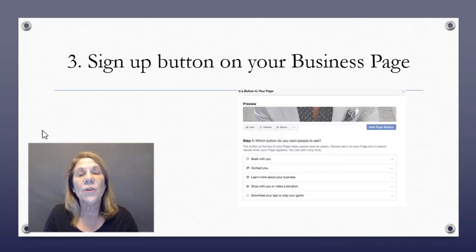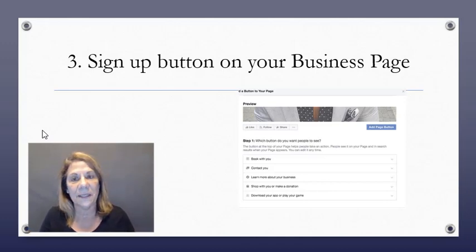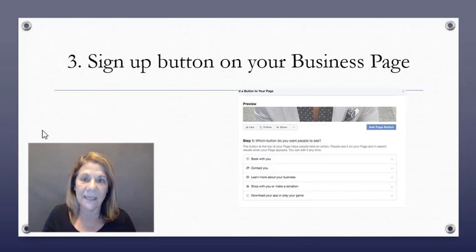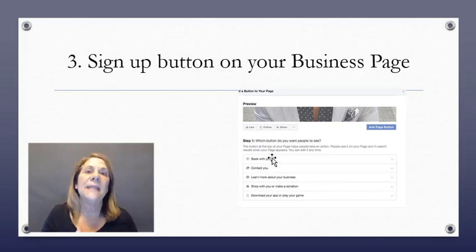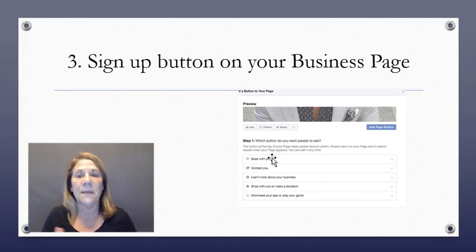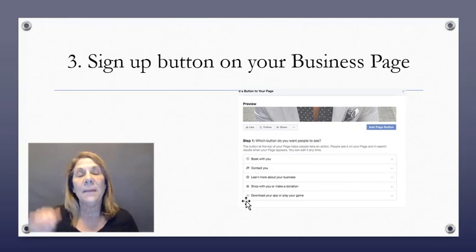Number three: you have a business page, right? Go into Facebook and start a business page. There's a call-to-action button you can add — some people send visitors to their Messenger bot, some to their website. Find out where you want to send people, whether to an opt-in page in a sales funnel or directly asking for an email. It's a call to action.